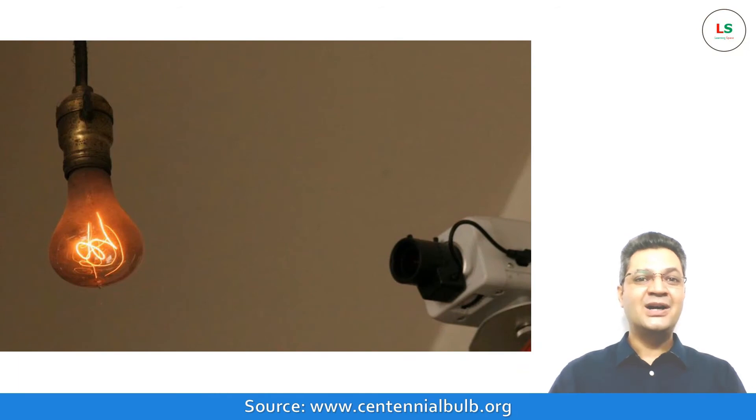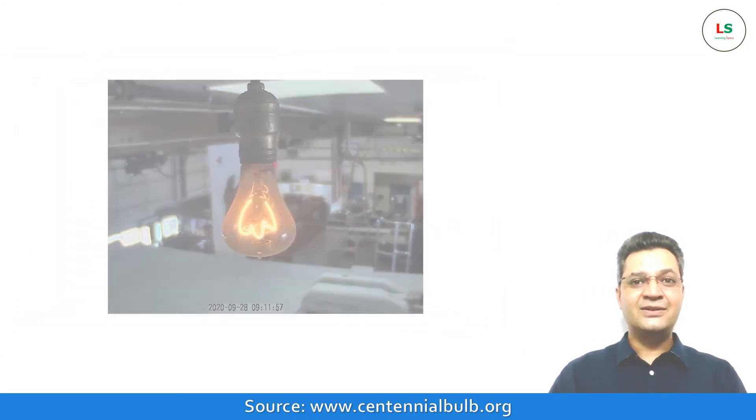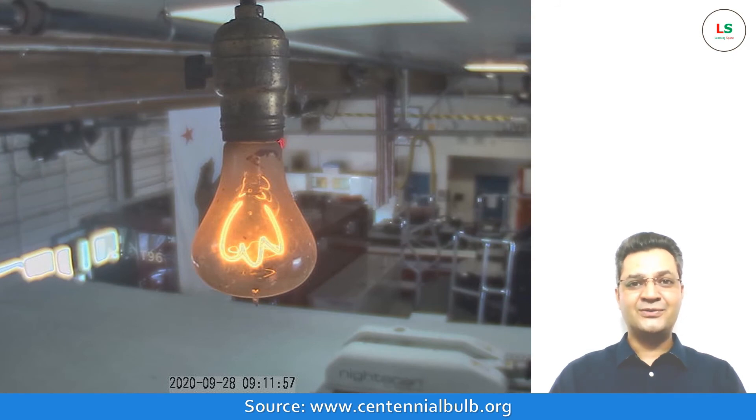The bulb holds a record in the Guinness Book and is kept under constant camera surveillance. No one is allowed to touch it. Every 30 seconds, the photograph of the bulb is posted on the website centennialbulb.org. The one which we see right now was taken few moments back before the creation of this video.